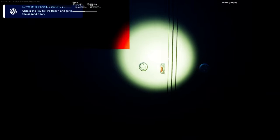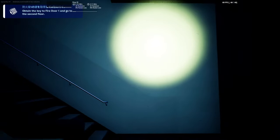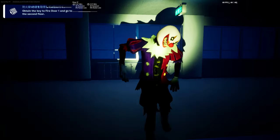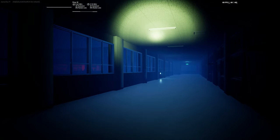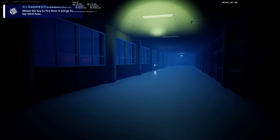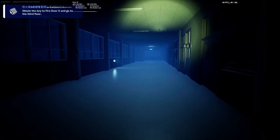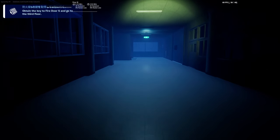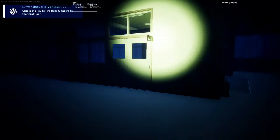Now we need to go to fire door number one and go to the second floor to get to the next task. Let me unlock fire door number one. By the way, you cannot access the third floor from here — it's blocked. We need to access it from the other direction. The next task is to obtain the key to fire door number five and go to the third floor. Just go to the right directly, and you will notice we can see fire door number five — we're going to need that.